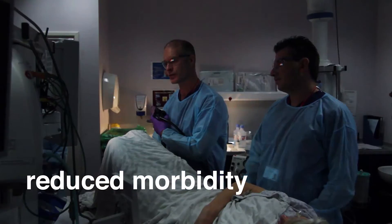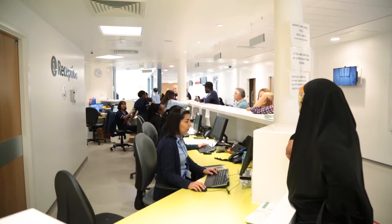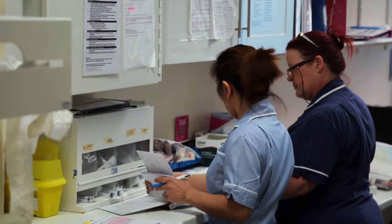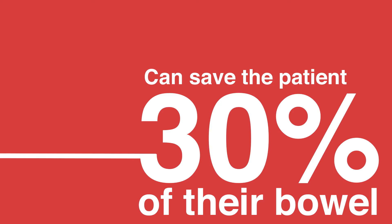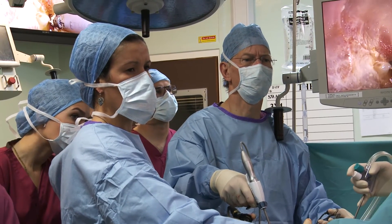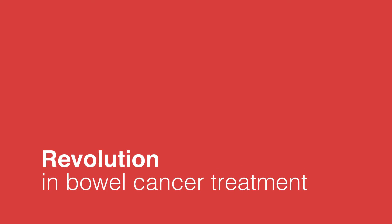Another exciting and pioneering minimally invasive procedure being developed at St. Mark's Hospital is FLEX. FLEX avoids the patient losing up to 30% of their bowel, including healthy tissue that is routinely required without FLEX in order to save their life. FLEX represents a potential revolution in bowel cancer treatment, and under the leadership of inspirational St. Mark's surgeon Mr. Jenkins, this center is looking into new and groundbreaking treatments not routinely available in the UK.